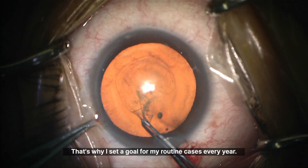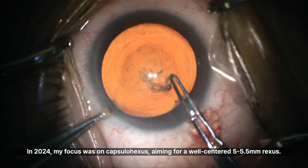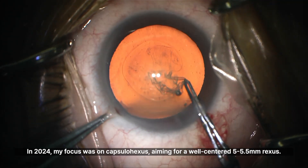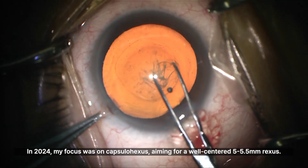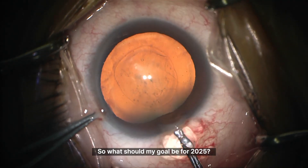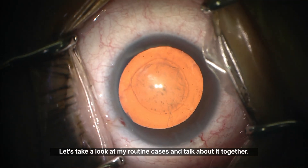That's why I set a goal for my routine cases every year. In 2024, my focus was on capsulorrhexis, aiming for a well-centred 5–5.5mm rhexis. So what should my goal be for 2025? Let's take a look at my routine cases and talk about it together.